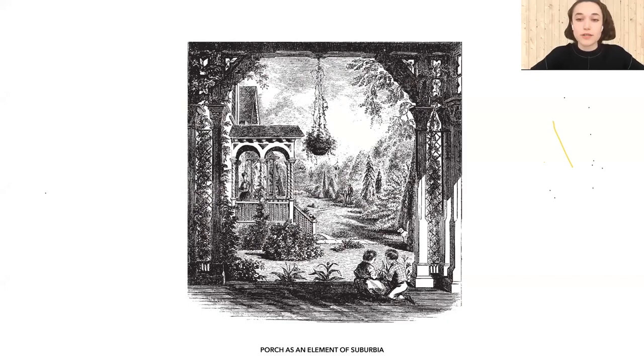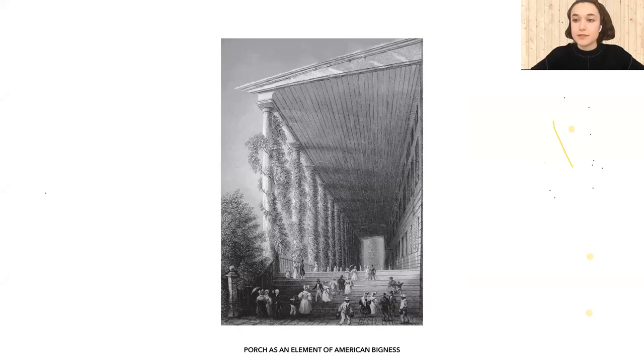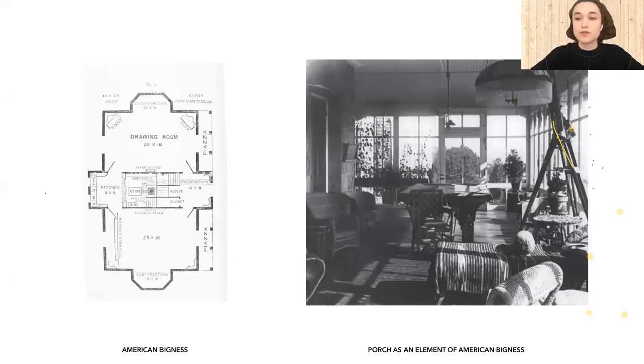In suburbia, porch was also considered as an element for informal neighbor connections across landscapes because of its openness. Historically, porch was also an essential element of American bigness domesticity, which was represented and in a way even exaggerated in artworks. American bigness domesticity reflected the idea of a house being a place for what inhabitants can expect in the future rather than what they need right now.